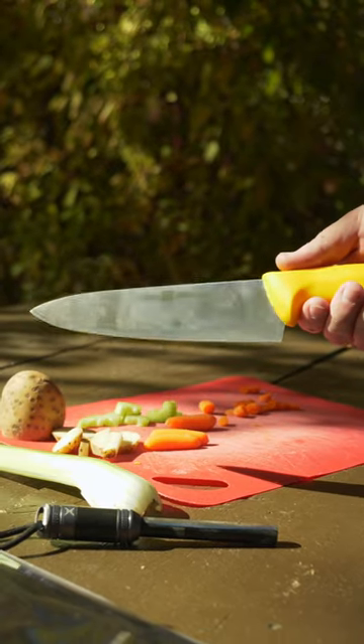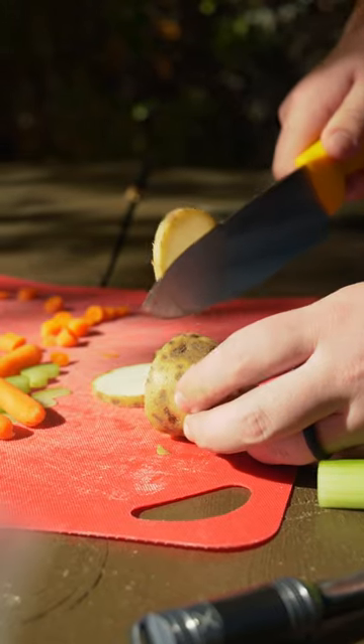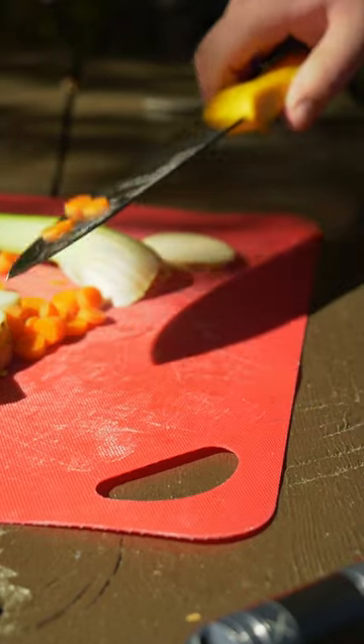So in addition to whatever awesome camp knife you bring, bring along a kitchen knife like this Henkels Twinmaster. Its 8-inch blade glides through food with no trouble, and it doesn't throw your carrots. You can grab one for $25 at Blade HQ, and it will make every camping trip you go on for the rest of your life that much more enjoyable.